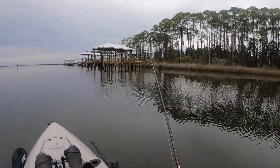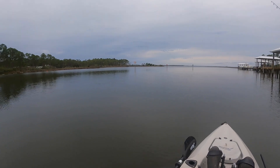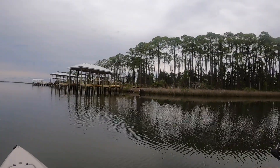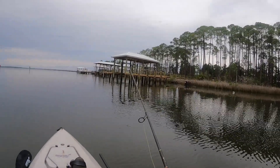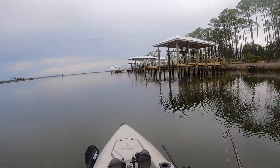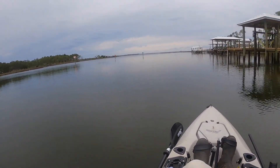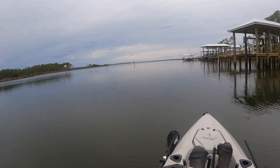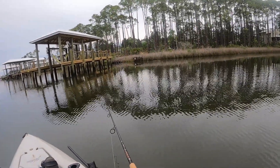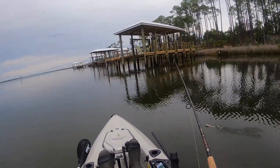All right guys, here we are out on Hogtown Bayou. Got the Z-Man Scented Paddler Z on here. I'm gonna toss this guy around a little bit — there's a little bit of bait fish moving around. It's high tide right now, the water's not really moving, so it might be a couple hours before the action picks up. But that's not an excuse not to fish — still gotta fish because you never know.